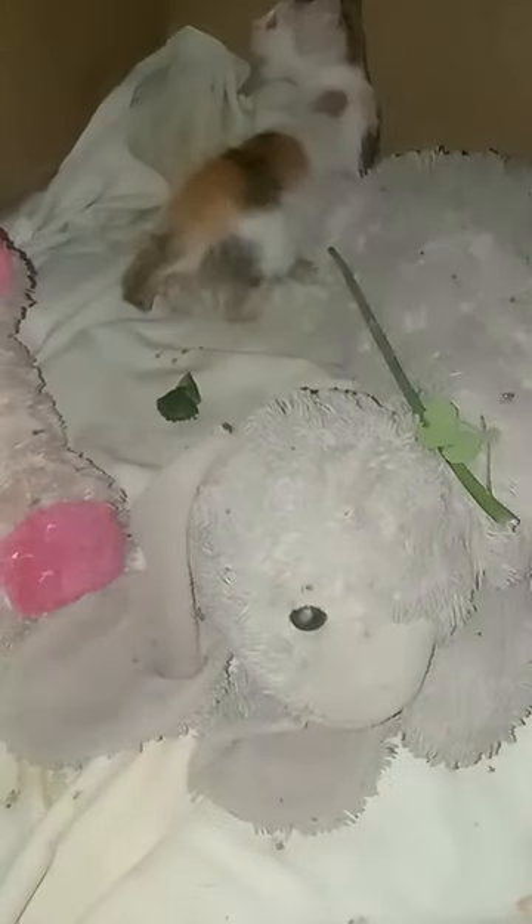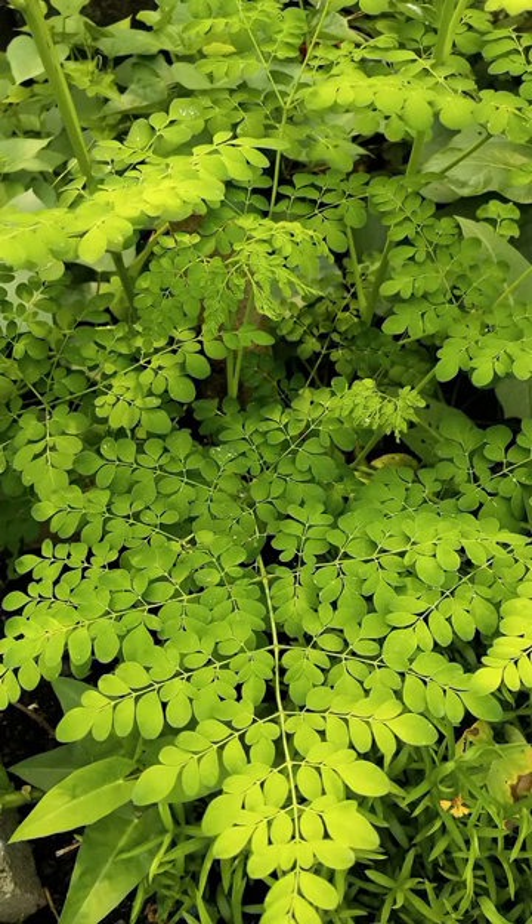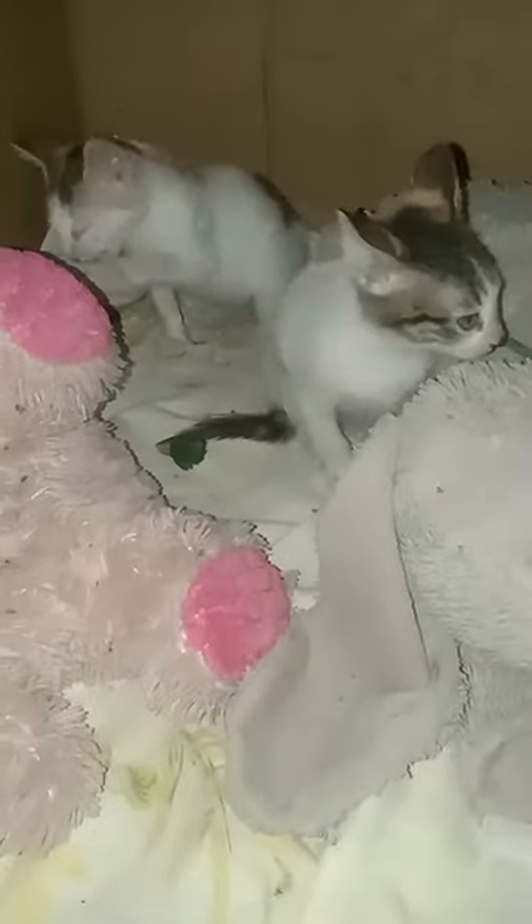As of May 17, 2022, Moringa oleifera, locally known as malunggay, is widely consumed as a vegetable in the Philippines. The leaves are usually added in common viands, and the fruits or pods are eaten as a vegetable dish. It is known as horseradish tree or drumstick tree in other English-speaking countries.